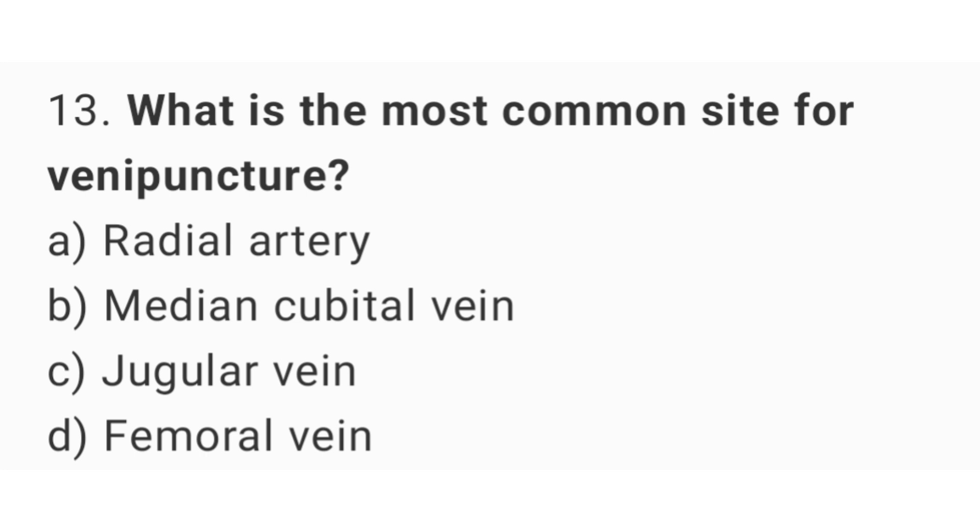Question number 13. What is the most common site for venipuncture? The right answer is option B: Median cubital vein.